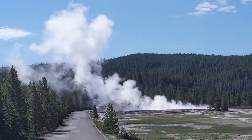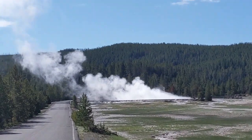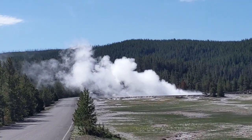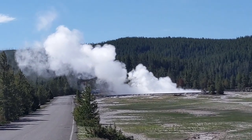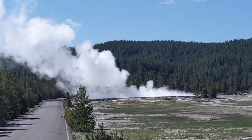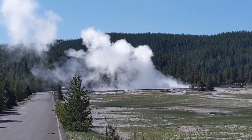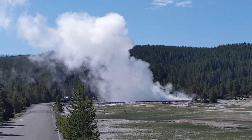Great Fountain Geyser looks like it's in the very early stages — I don't know if you can see in the video. It normally gets up to about 100 feet with most eruptions, so about 30 meters. And you do get some eruptions that get up to 200 feet. Great Fountain is a geyser that comes up and bursts. It's not continuous the way Old Faithful is for the most part, and it can continue erupting for 45 to 60 minutes, so we've got quite some time.